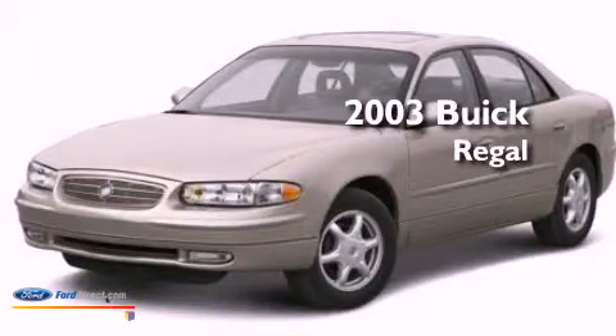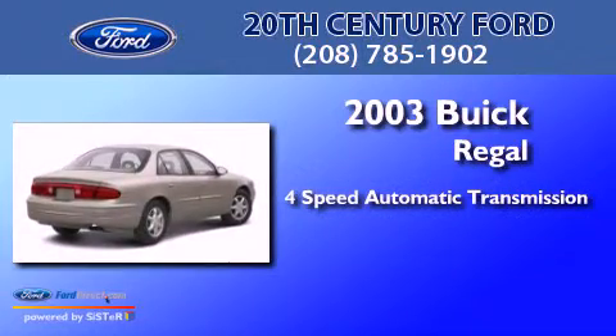This is a 2003 Buick Regal. This car has a four-speed automatic transmission and a 3.8-liter V6.